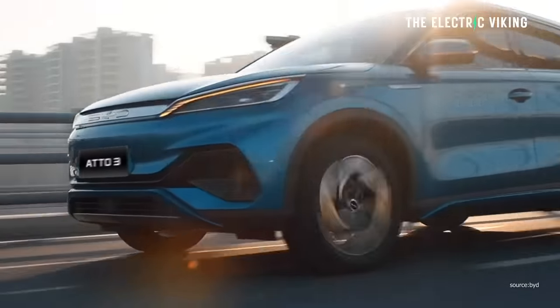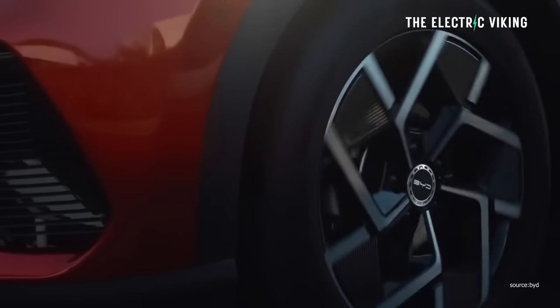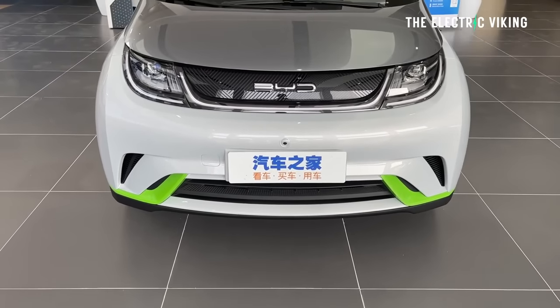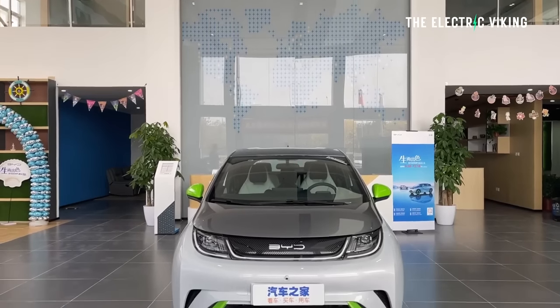Hello my friends, welcome to the channel. I'm Sam Evans, you're watching the Electric Viking. I've been talking about BYD on this channel well before 99% of BYD fans even existed — not talking about the Chinese, by the way; they have known about BYD for a long, long time. I'm talking about those in the West. BYD is a relatively new brand outside of China, and it hasn't been around for very long at all — yet it's grown incredibly quickly.